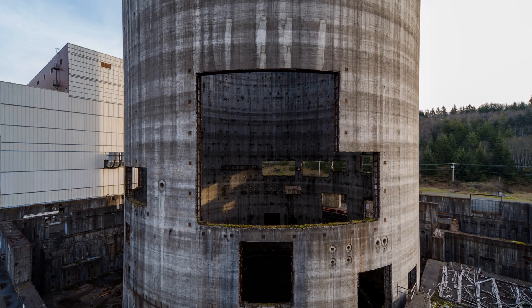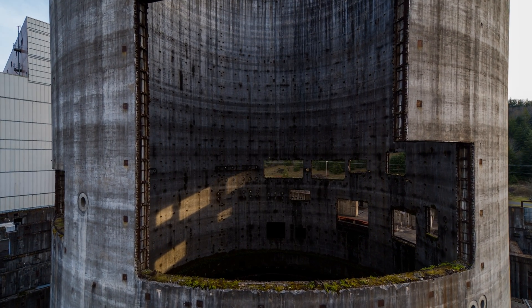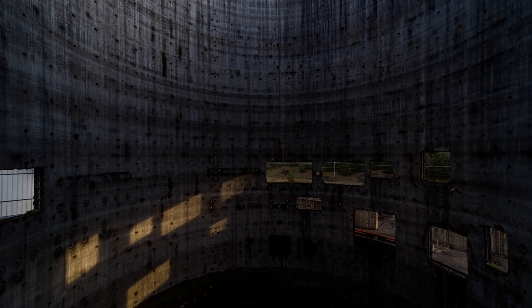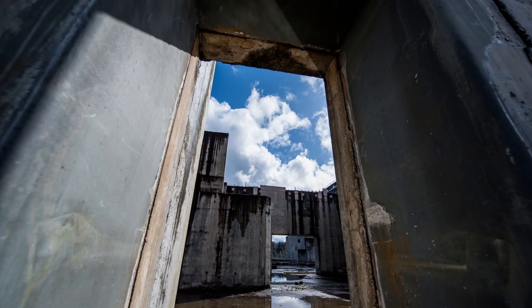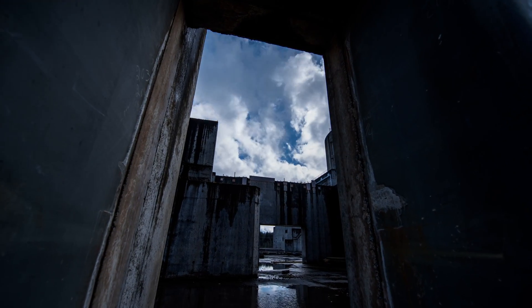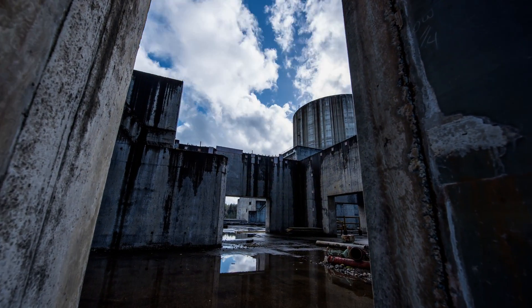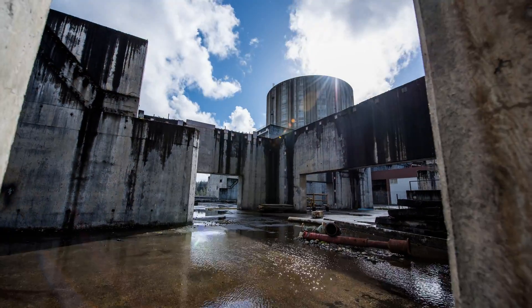Even though this project isn't producing any power and isn't being used for what it was originally designed for, it's actually being used for other things — like training different agencies on different scenarios. I actually came here with the Seattle Fire Department one year and helped set up an exercise for them, which turned the reactor vessel into a makeshift below-deck area of a naval ship. They'd have to go room by room to check for casualties or a radiological threat.